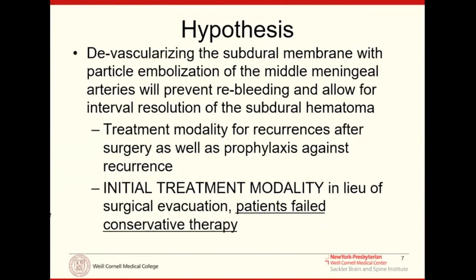Our hypothesis about four years ago was that by devascularizing the arterial inputs of the subdural membrane with MMA embolization, we would prevent the spontaneous rebleeding episodes that occur, allowing for subsequent resolution of the subdural hematoma. We can use this across the spectrum — as a treatment for surgical recurrences, as prophylaxis after surgery, and even as an initial treatment modality in lieu of surgical evacuation for patients who have failed conservative therapy.